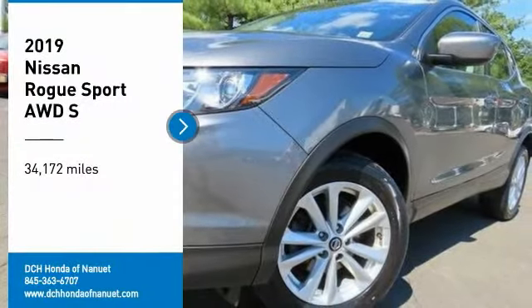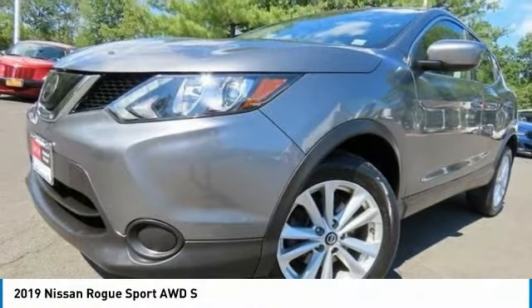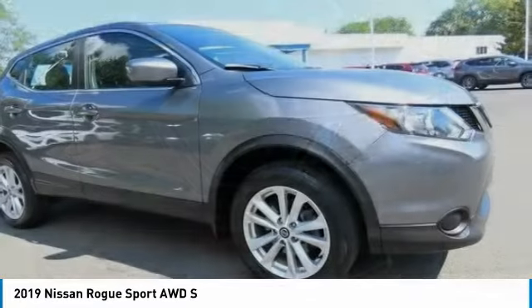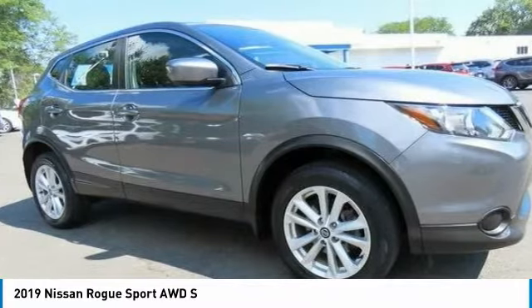Looking for the right vehicle? Check out the 2019 Nissan Rogue Sport. The Nissan Rogue Sport is a subcompact SUV that provides all the functionality.